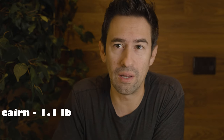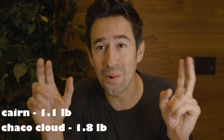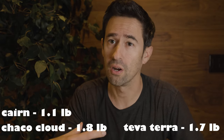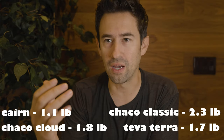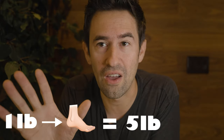Nothing as capable as these weighs this much. The first competitor is the Choco Cloud — it's got cloud in the name, supposed to be super lightweight — it weighs 1.8 pounds. The popular Teva Terra, which I also own, weighs 1.7 pounds. And the standard Choco Classic that a lot of people know weighs 2.29 pounds. That's over a pound more than the Bedrock Cairns. Fun fact: your iPhone weighs almost as much as the Bedrock Cairns at 6.1 ounces. The Army did a study where they found that for every 1 pound of weight on your feet, that's equal to 5 pounds of weight on your back.